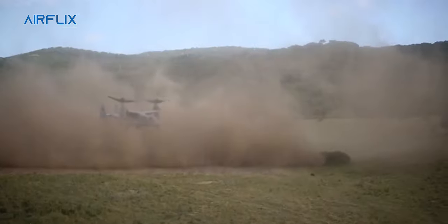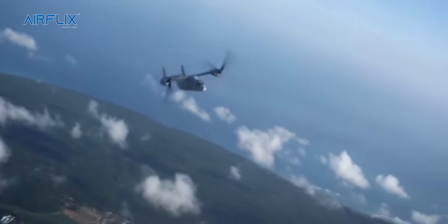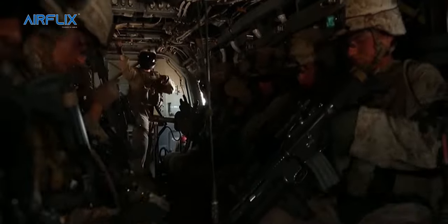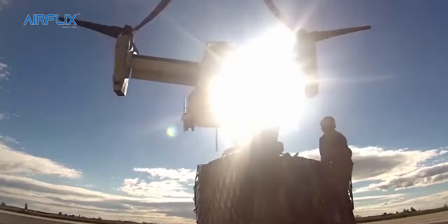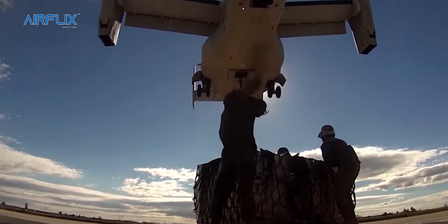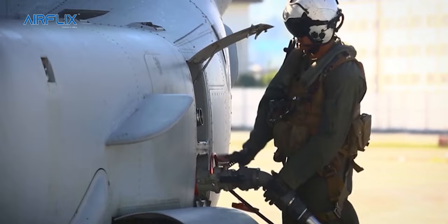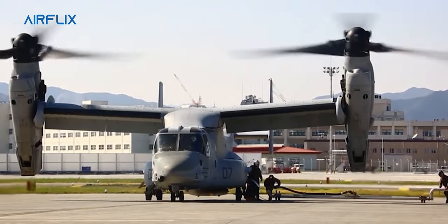The Osprey has a 425 nautical mile combat radius, can cruise at 262 knots, and is capable of carrying 24 combat equipped Marines for a 12,500 pound external load. The aircraft also has a strategic self-deployment capability due to its 2,100 nautical mile single aerial refueling range.